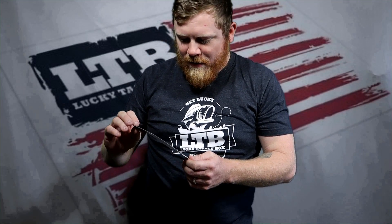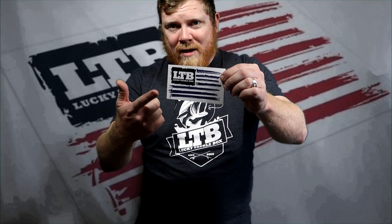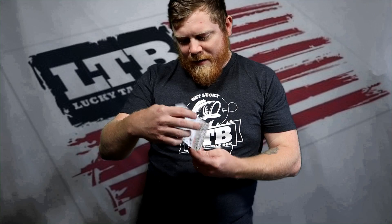We got a Lucky Tacklebox holiday card from Rick. It talks about a lot of things — exclusive baits and stuff in this box. This box is stuffed, it's really awesome. We've got an LTB flag sticker — gotta have those, can't have enough of those.